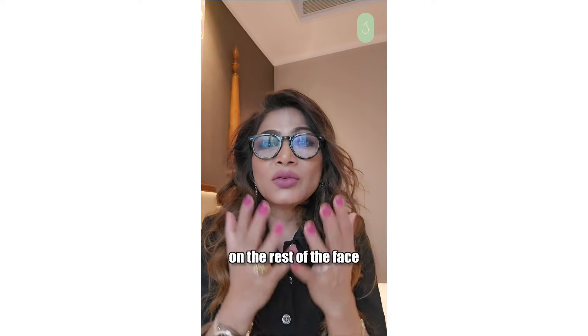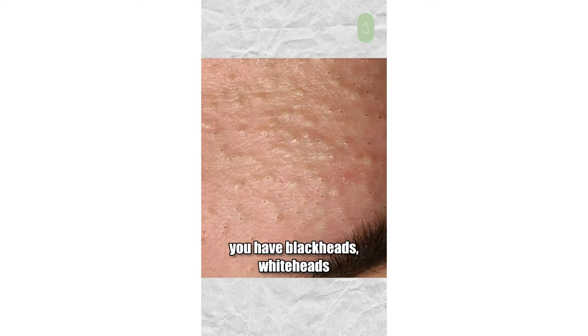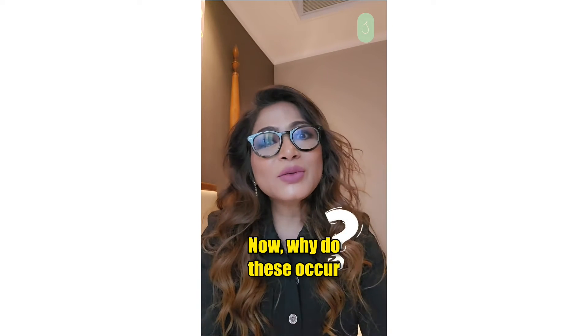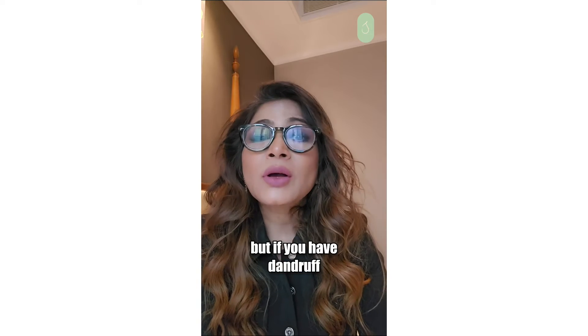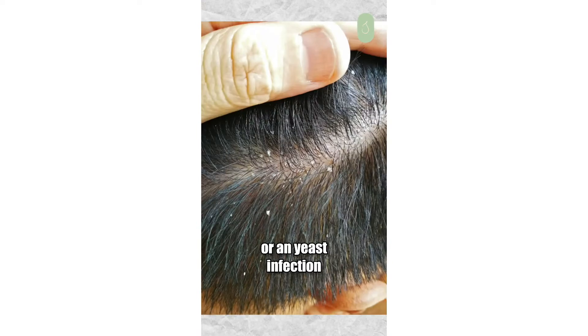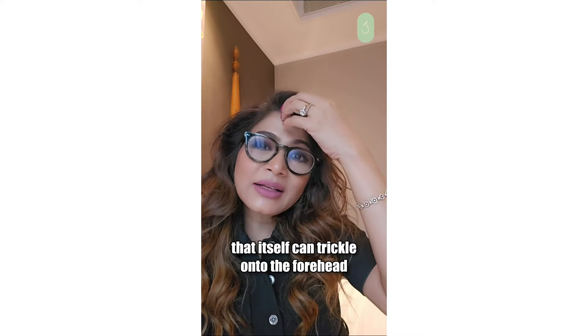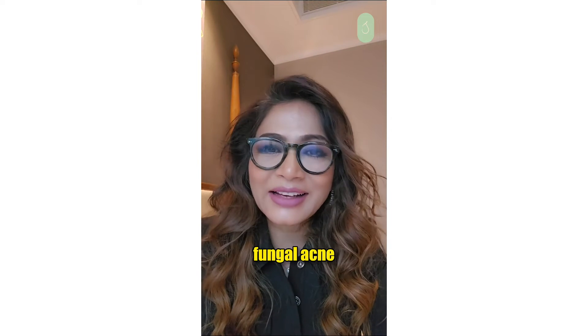Sometimes you don't have acne on the rest of the face — you just see acne on the forehead. You have blackheads, whiteheads, or these tiny white bumps all over the forehead. Why do these occur? Sometimes it could just be basic hormonal acne. But if you have dandruff or a yeast infection called Malassezia furfur on the scalp, that itself can trickle onto the forehead and give you what is called fungal acne.